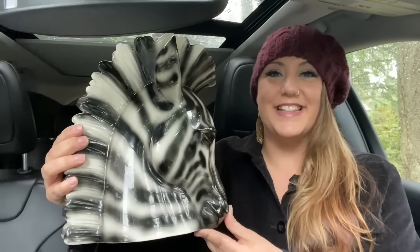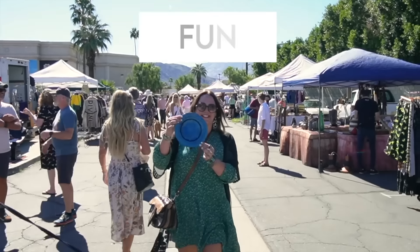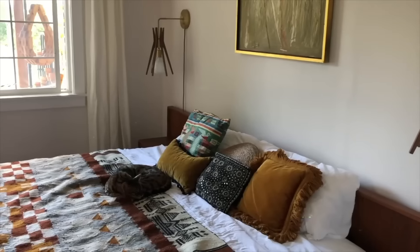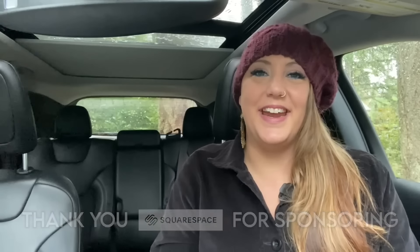Can you even believe how fantastic this zebra is? Today we are going to go on an adventure to Aurora, Oregon. Jesse and I are going to be doing some Christmas shopping. We love to give thrifted and antique gifts to our friends and family, which makes the shopping season extra fun because we're on the hunt for specific things, but it's also very nostalgic. You can be looking around the shelves and all of a sudden see something that you just know is the perfect gift. Today we are taking you to one of our favorite towns to go antiquing in Aurora, Oregon.